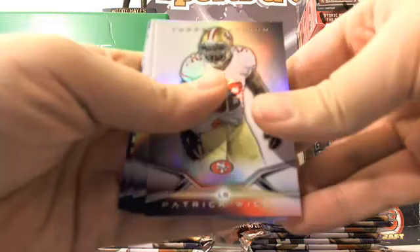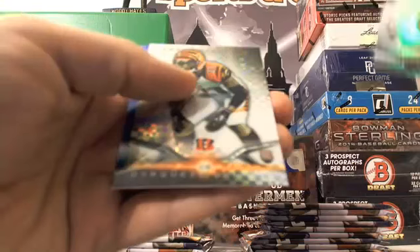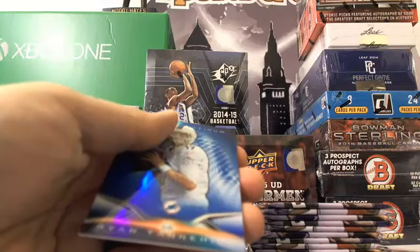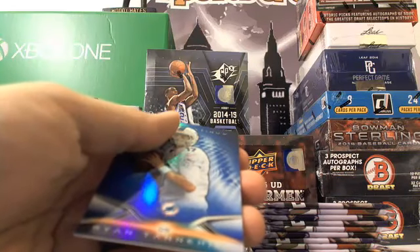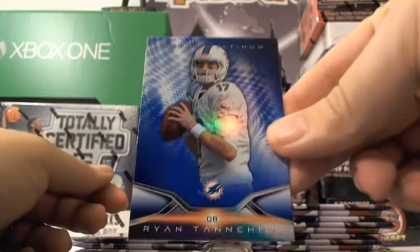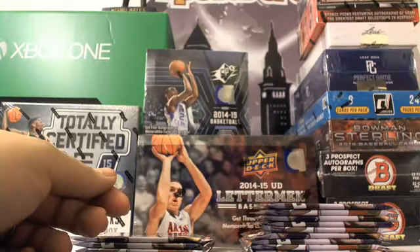Got something shiny in this pack. So we got Patrick Willis, Von Miller, Sean Lee, and a Darquez Denard — unnumbered X-Fractor, very nice. Go along with that Drew Archer. A little AFC North action — Ryan Tannehill, your blue.